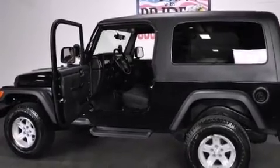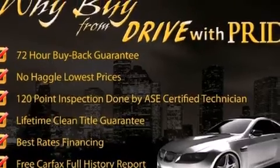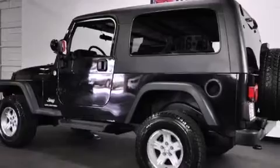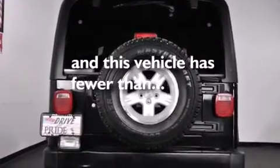Features include aluminum wheels, air conditioning, a folding rear seat, a full-length floor console, fog lamps, a full-size spare tire, and this vehicle has less than 28,000 miles.